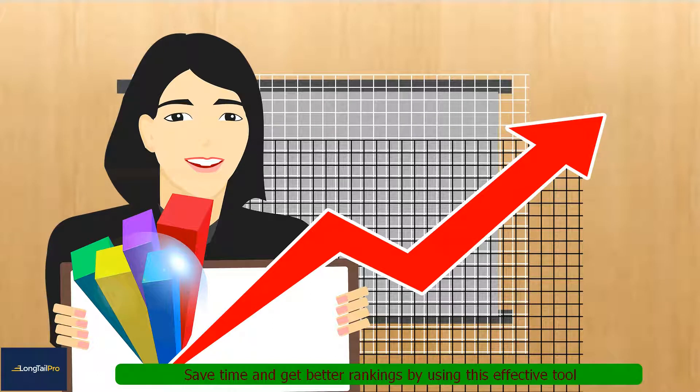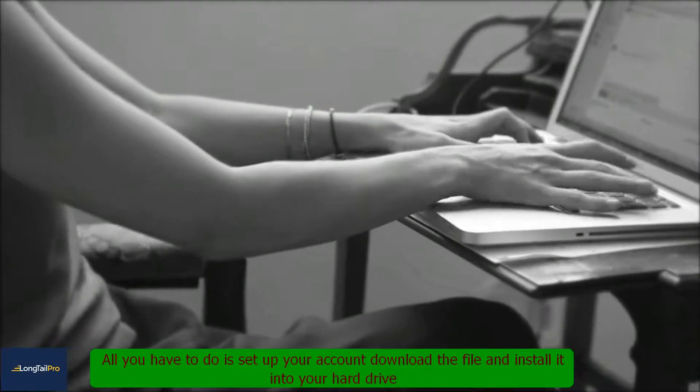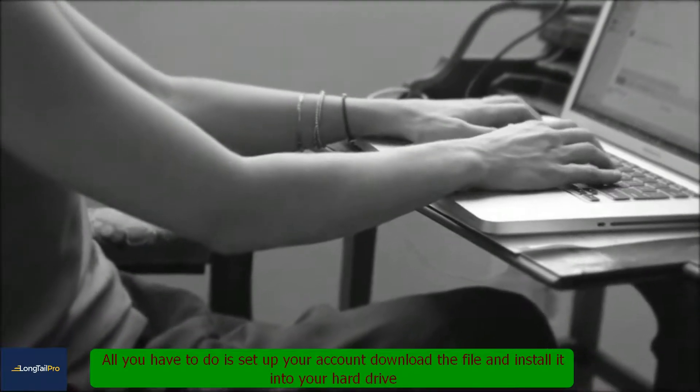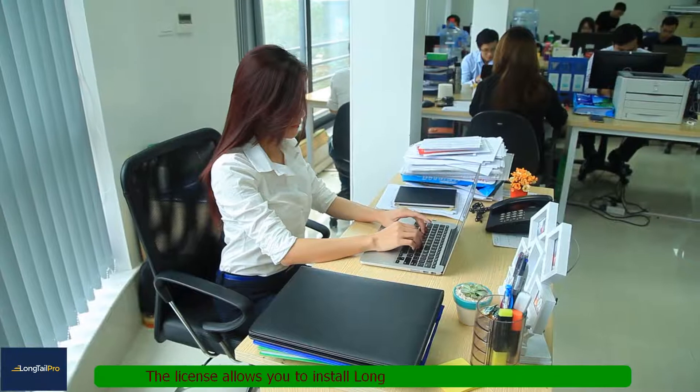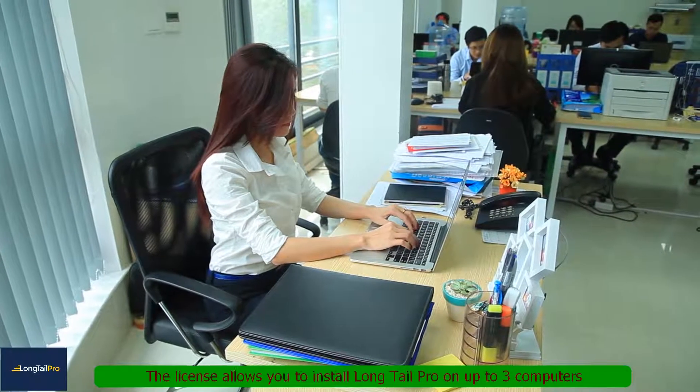Save time and get better rankings by using this effective tool. All you have to do is set up your account, download the file, and install it into your hard drive. The license allows you to install Longtail Pro on up to 3 computers.